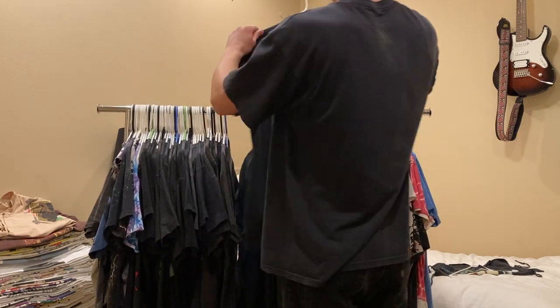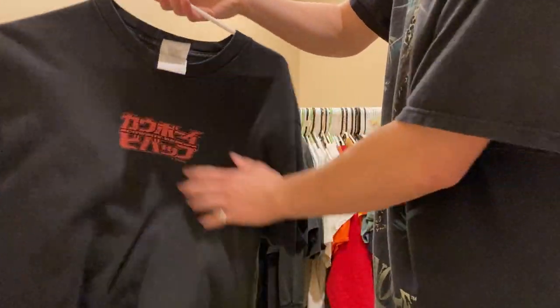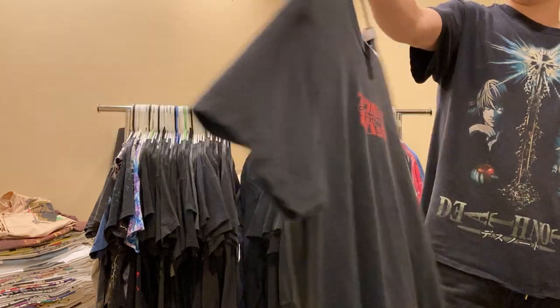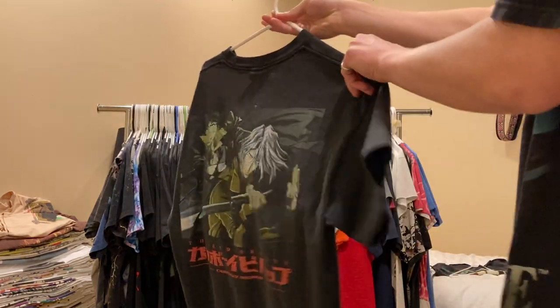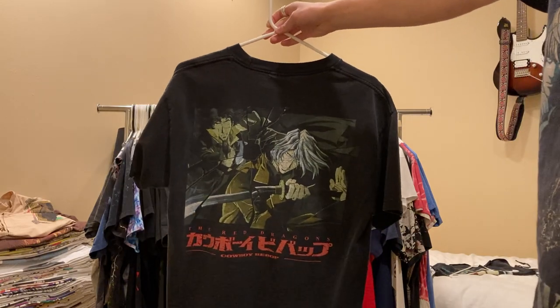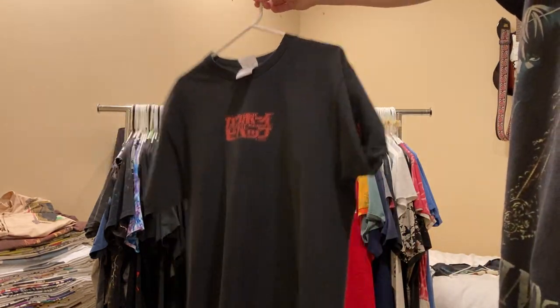Next up is this Cowboy Bebop on the same tag, size large also. Subtle front hit, sick back hit. Definitely my favorite Cowboy Bebop tee - best of the early 2000s ones. You got Spike here, the Red Dragon.